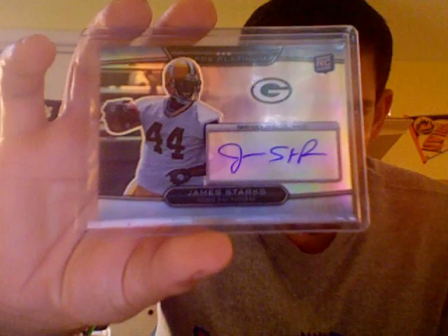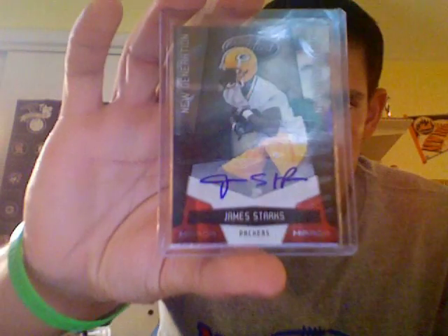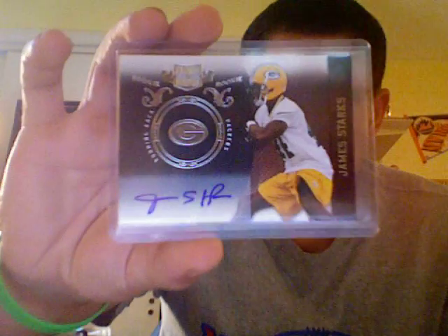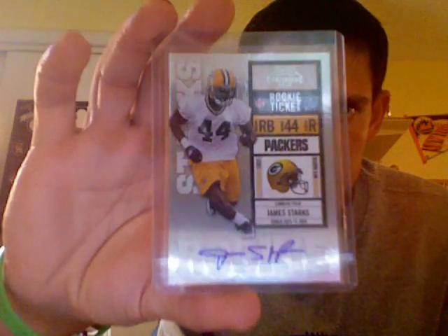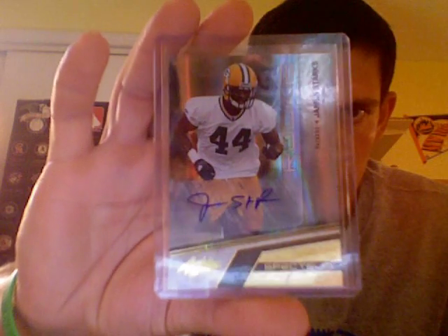This was from 2010 Topps Platinum, from Classics Significant Signatures, here is his Certified Autograph, Donruss Elite Turn of the Century Auto, the Plates and Patches Silver version numbered at 50, the Playoff Contenders, and lastly Absolute Memorabilia Spectrum Auto at a 99.